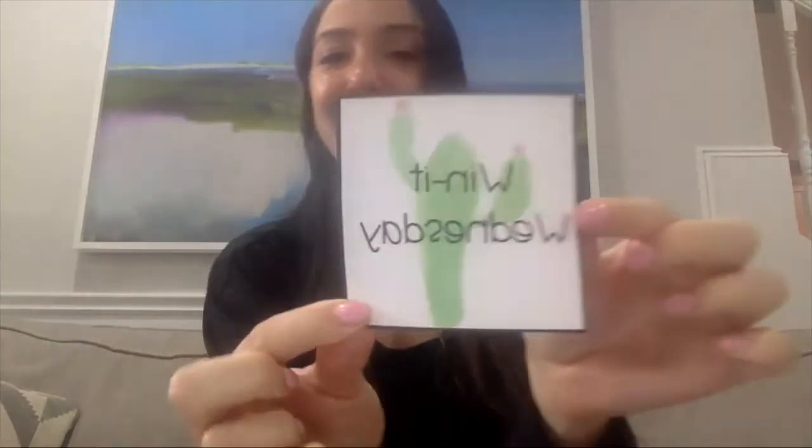Good morning, everyone. Happy Wednesday. It is Win-It Wednesday. And for today, I wanted to show you a new part of my website that I just added, which is really cool.